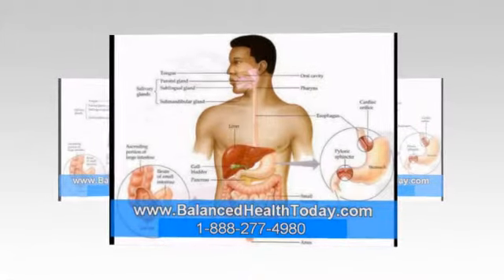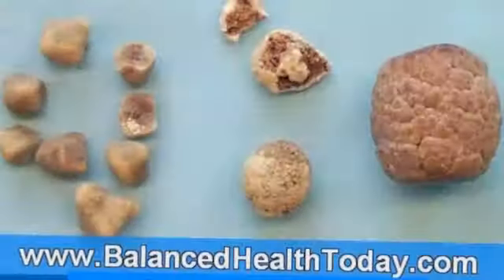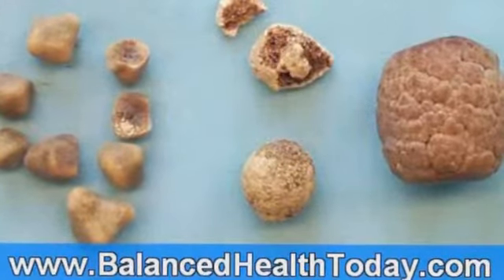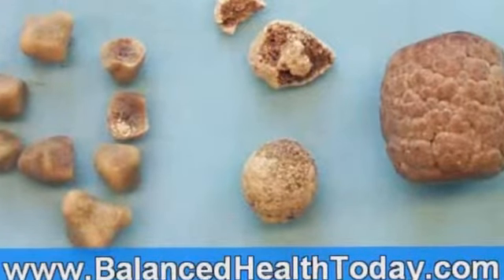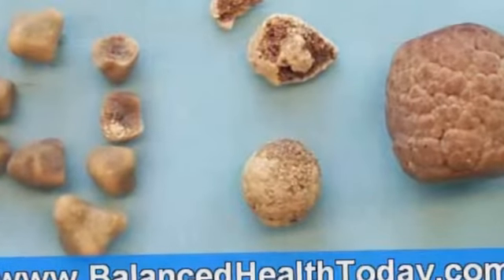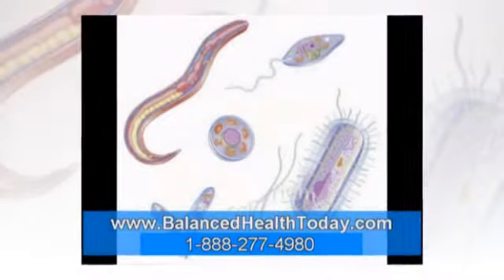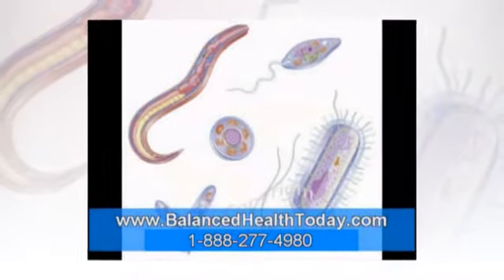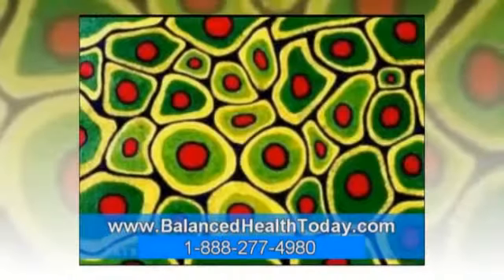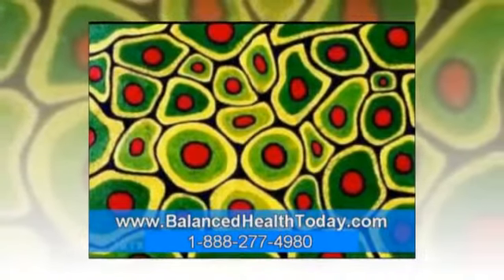We said at the beginning of this presentation that the causes of biliary sludge and gallstones were nutritional deficiencies and toxicity. There are three ingredients that the body uses to dissolve biliary sludge and gallstones and to keep the bile in liquid form. They are the amino acids glycine and taurine, and phosphatidylcholine. As long as these ingredients are available, bile will stay liquid, but the moment they are in short supply, biliary sludge and gallstones will start to form.